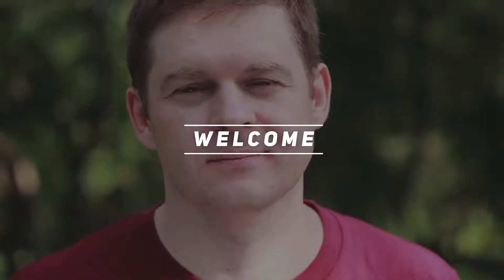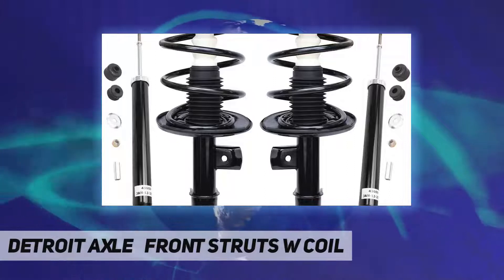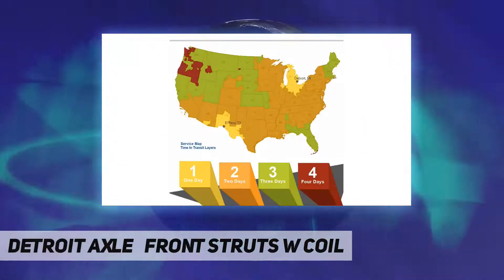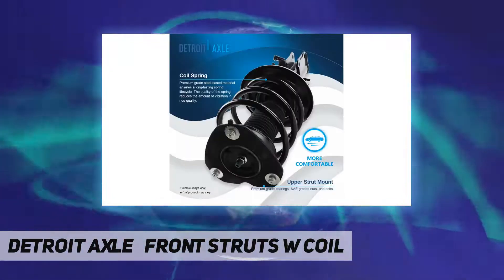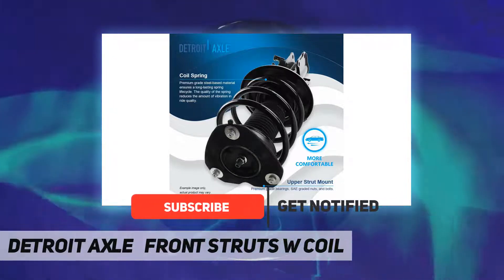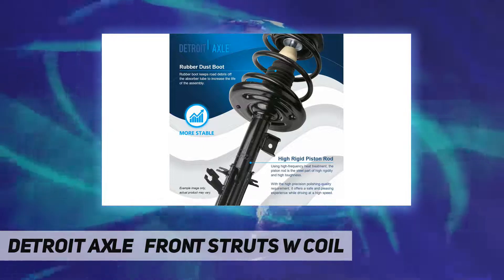Hey, welcome back to my channel. Detroit Axle front struts with coil replacement for 2007, 2008, 2009, 2010, 2011, 2012 Nissan Altima. The kit includes 2x front struts and coil springs, plus 2x rear shock absorbers. Detroit Axle shock absorbers are built to the highest quality and offer top performance.